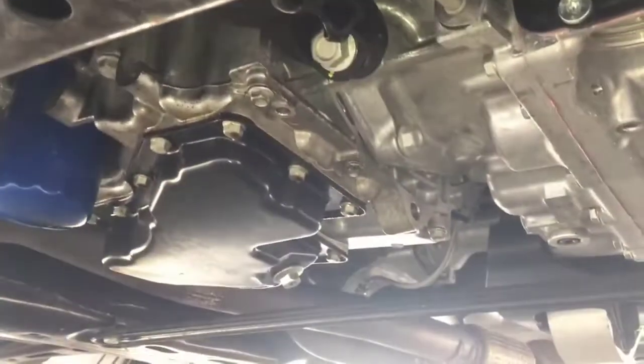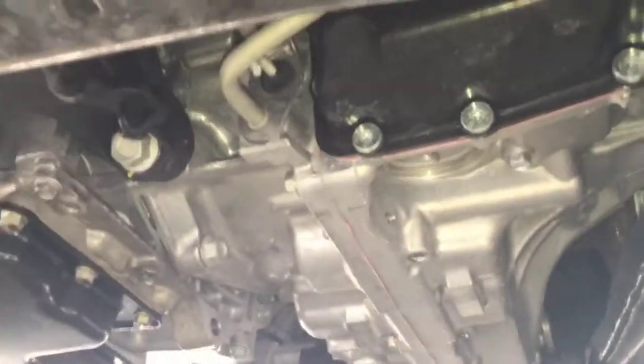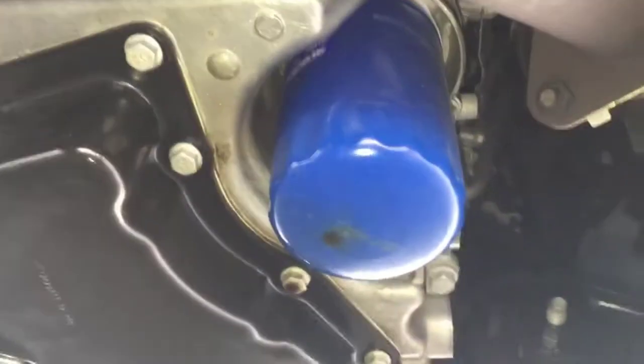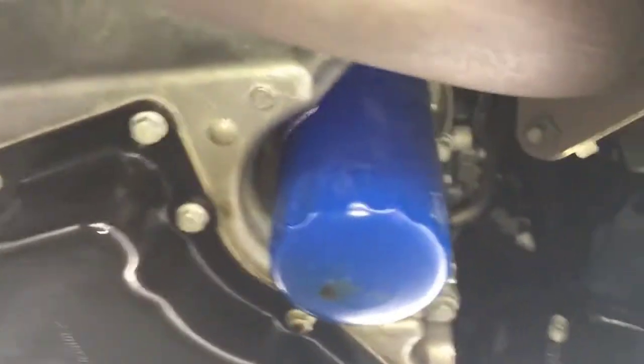The last time I changed the oil was about three months ago, so any leftover residue should have been gone by now. And looking at the other side — yeah, it looks like the oil filter has some fresh oil on it. But why?